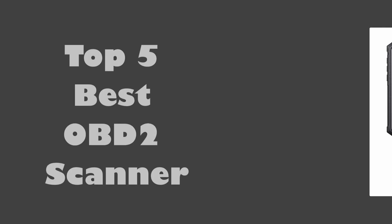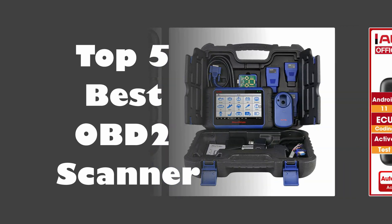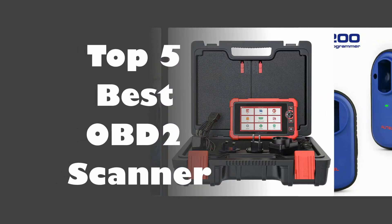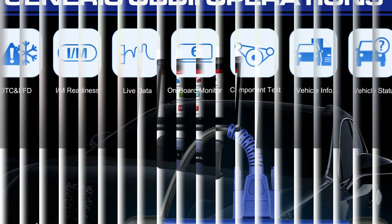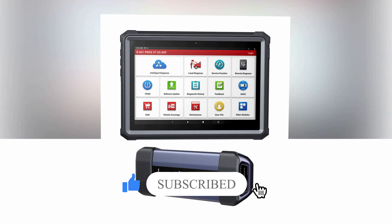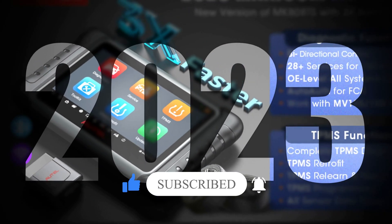In today's video, we are going to look at the top 5 best OBD-II scanners available on the market. We researched the web and read lots of real user reviews before creating this list. If you want more information and updated pricing on the scanners mentioned, be sure to check the description. Subscribe to our channel and press the bell button for more informative videos.